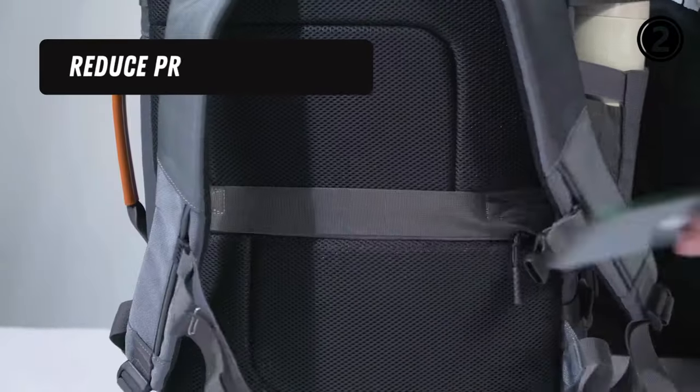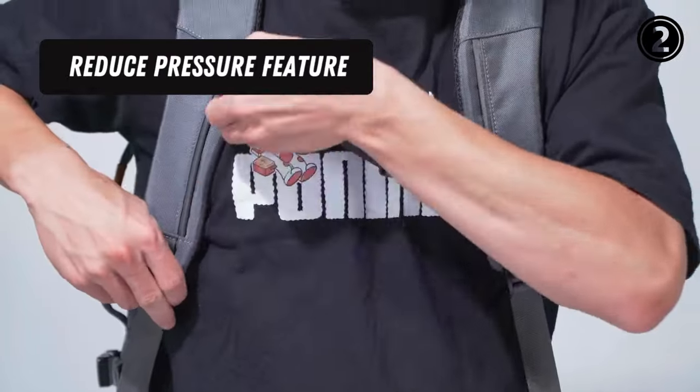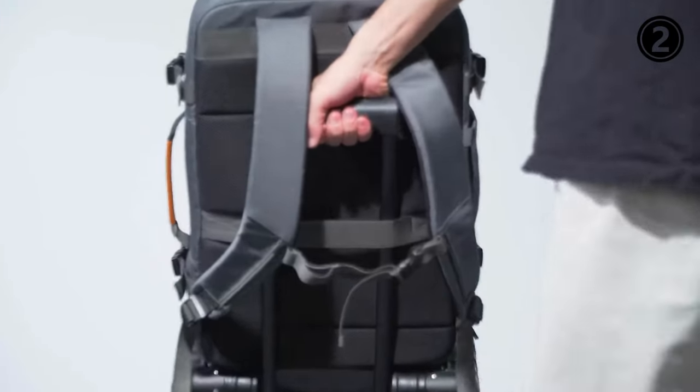Reduce-Pressure Feature: The backpack is equipped with adjustable chest straps, four-side compression buckles, and an air mesh ventilated back panel that can effectively relieve pressure on the shoulders and neck, and also reduces stress on the zipper.